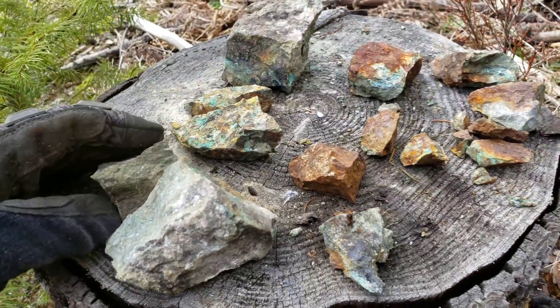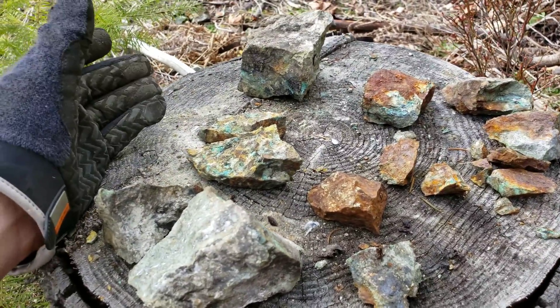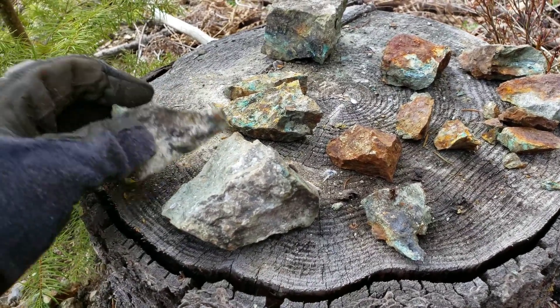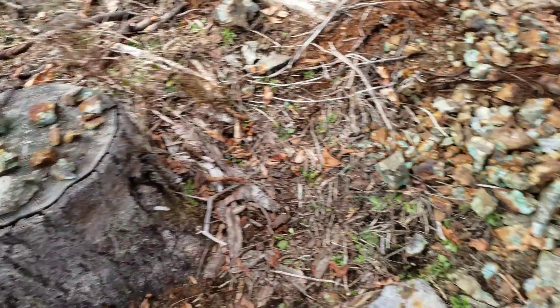When they mined this deposit out, they had about 20 small pods, up to about 10 tons of ore each. All the stuff that was disseminated out or not high-grade they left in high-grade piles, so that's what we're looking at here.